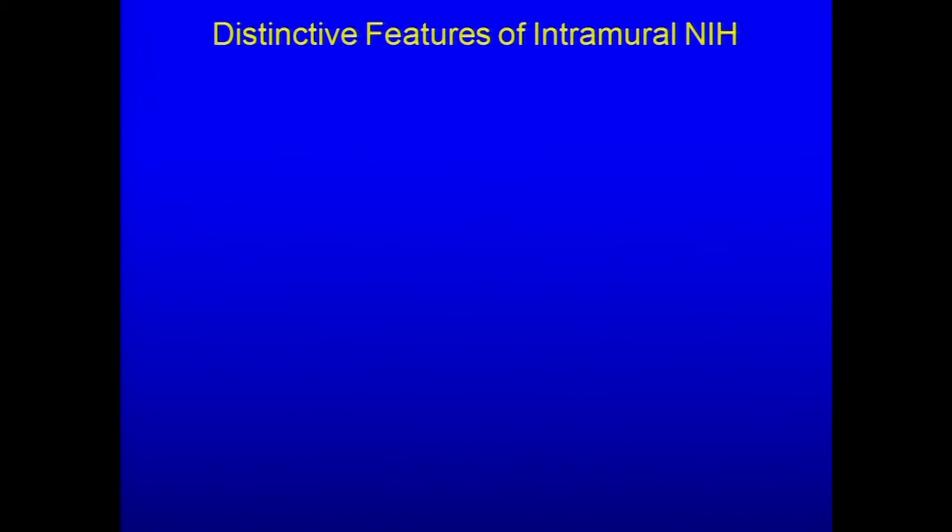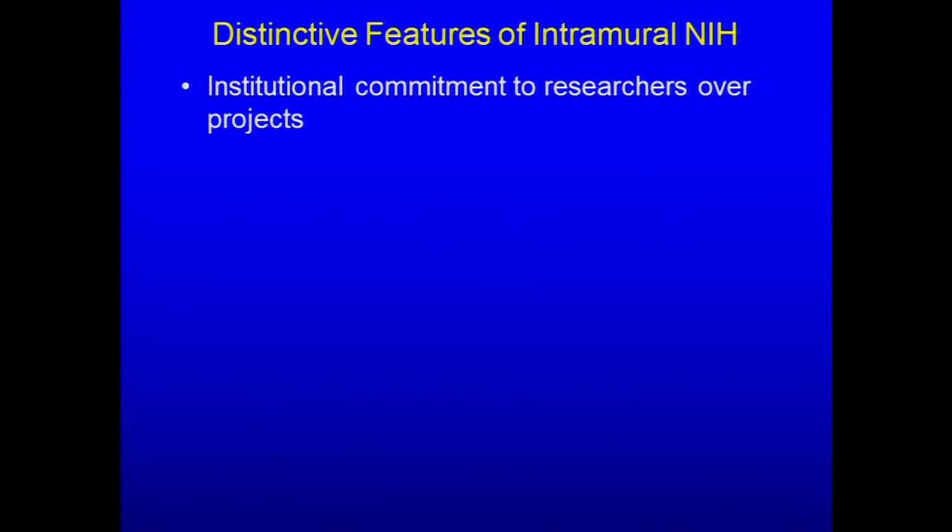The distinctive features of intramural NIH — these are things I usually talk to site visitors about. First, in the intramural NIH, there is really an institutional commitment to researchers over projects. It's a little bit more like the Hughes Institute than a grant-driven environment. There is a quadrennial, heavily retrospective review process, and it varies from institute to institute as to what percentage of the review is retrospective versus prospective.